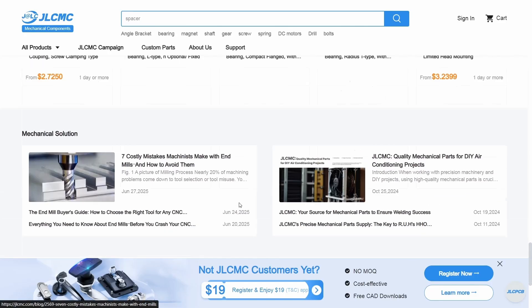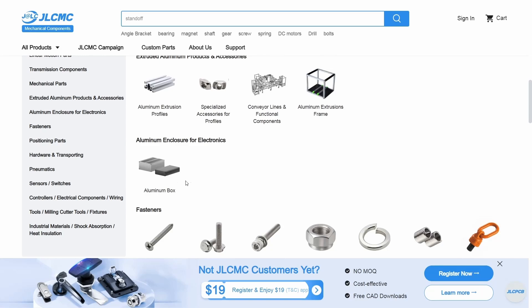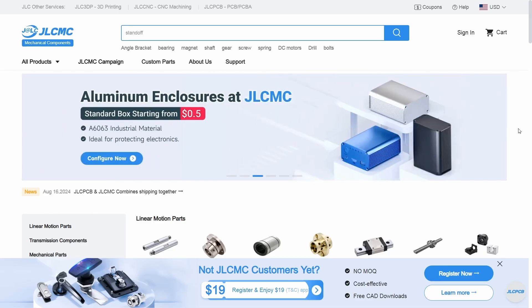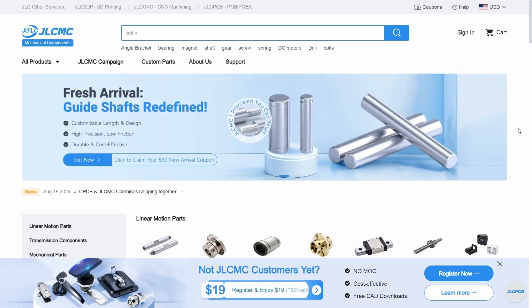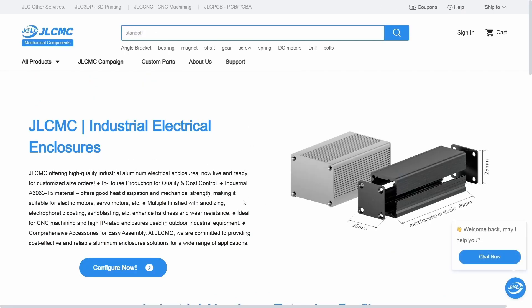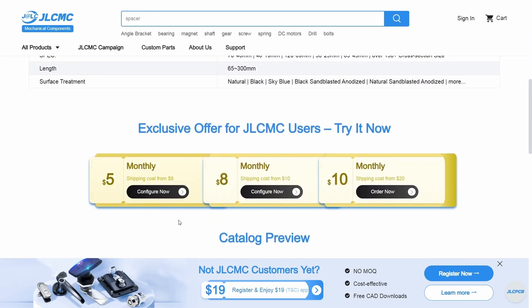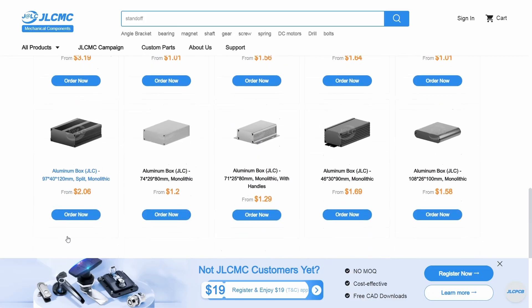Why choose JLCMC? Backed by the JLC legacy with years of proven expertise, the JLC brand is a global leader trusted by engineers, hobbyists, and professionals. They offer the best prices in the market and an extensive product range — find exactly what you need across categories like aluminum extrusion, linear motion parts, transmission components, general mechanical parts, pneumatics, and much more. Their premium aluminum enclosures are industrial-grade and available in almost all standard sizes, starting at just $1. Whether you are a hobbyist or a professional, JLCMC offers reliable and affordable components. Visit JLCMC.com today and claim your new user registration discounts and monthly coupons.